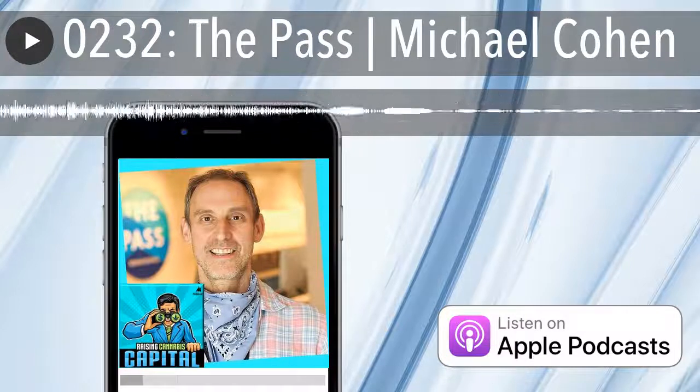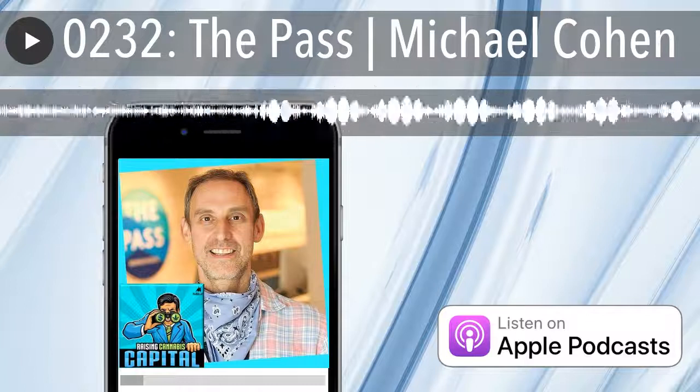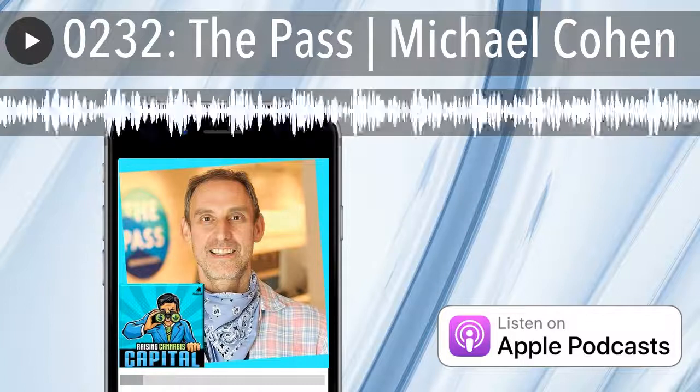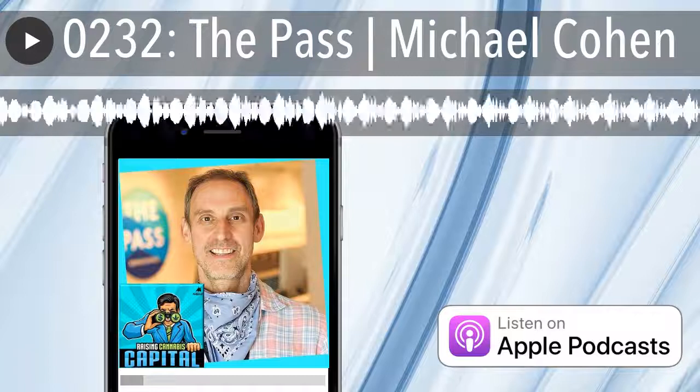You are the closest adult-use dispensary to New York City. It can't hurt — adult use is not legal in New York, it's not legal in Connecticut, but geographically we're well-positioned relative to our neighbors to the south. And even Albany is close by — you're in a great space.